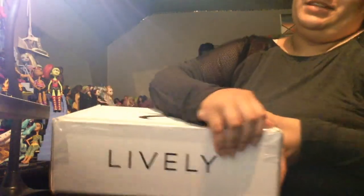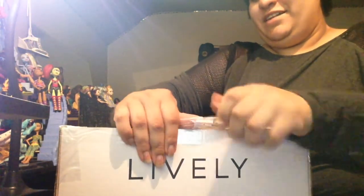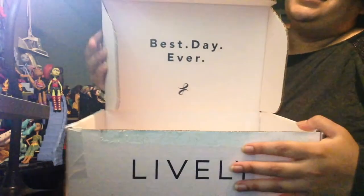You thought I was done? No. It's time to open another package. I have been dying to open this one for the longest time, and it's finally here. Best day ever.